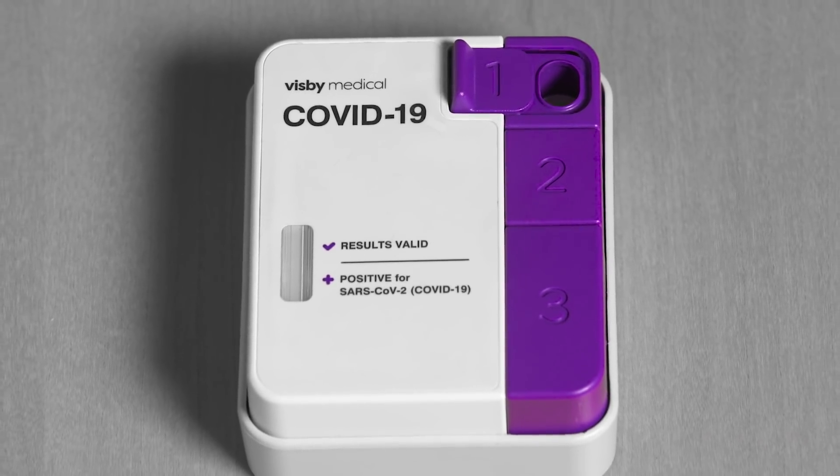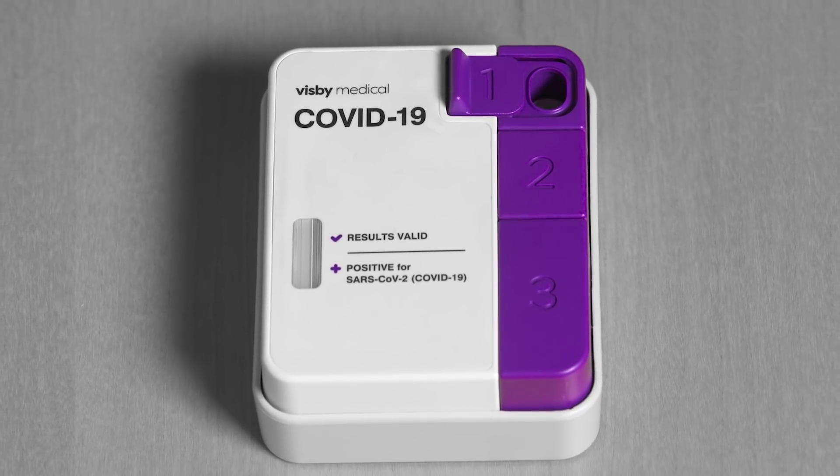We got to the point where we have a device that actually works well. We started a clinical study, and our PCR test and a big PCR machine actually do show matching results. It's the first single-use disposable PCR device.